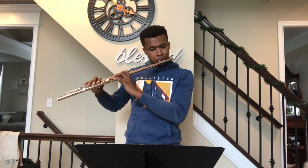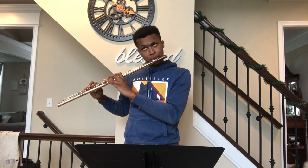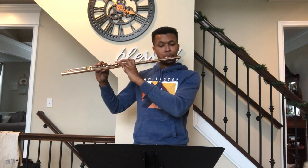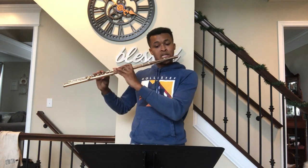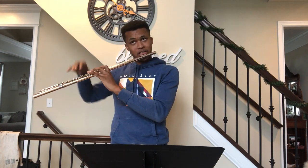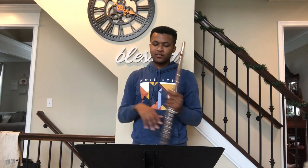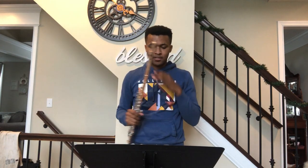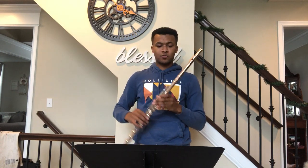Before I even get to that E natural, I'm already thinking about it beforehand — thinking about the E natural — which creates a nice smooth arc. That's one thing I would mention in the technical passage with all the fast stuff.